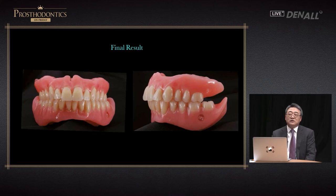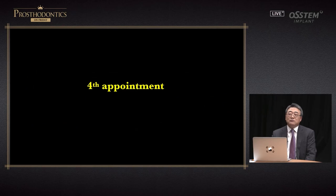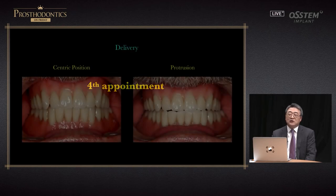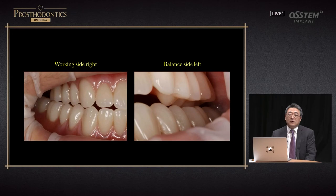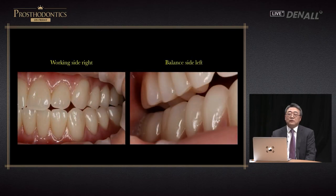This is the fourth appointment. The denture is delivered to the oral cavity. PIP, an indicating paste, is applied to the tissue surface to check adaptation and fit. You need to check semi-balanced occlusion: when the patient does protrusion, in the posterior area there's a stop. Looking at the working side on left and right, in the premolar area guidance occurs, and on the other side a balancing stop is formed.